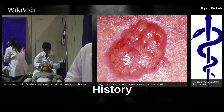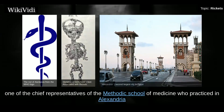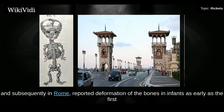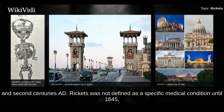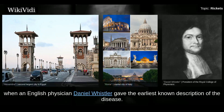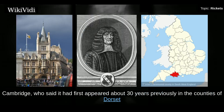Greek physician Soranus of Ephesus, one of the chief representatives of the Methodic School of Medicine, who practiced in Alexandria and subsequently in Rome, reported deformation of the bones in infants as early as the 1st and 2nd centuries AD. Rickets was not defined as a specific medical condition until 1645, when English physician Daniel Whistler gave the earliest known description of the disease. In 1650, a treatise on rickets was published by Francis Glisson, a physician at Caius College, Cambridge, who said it had first appeared about 30 years previously in the counties of Dorset and Somerset.